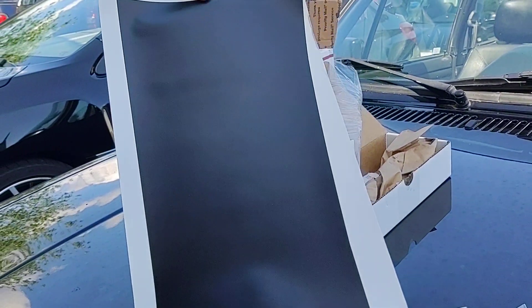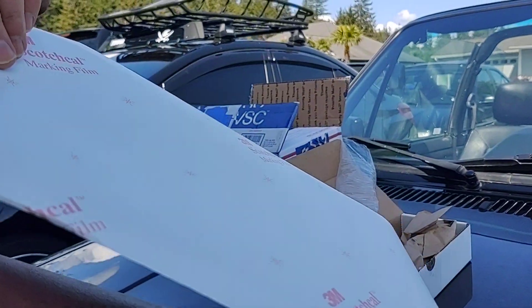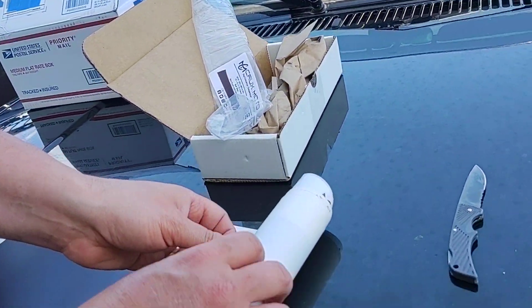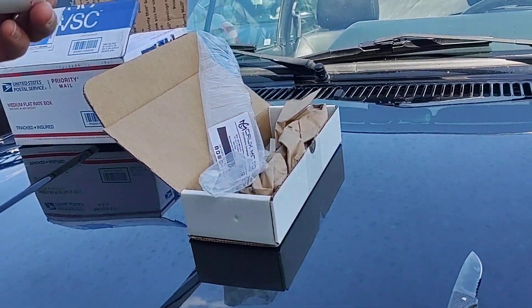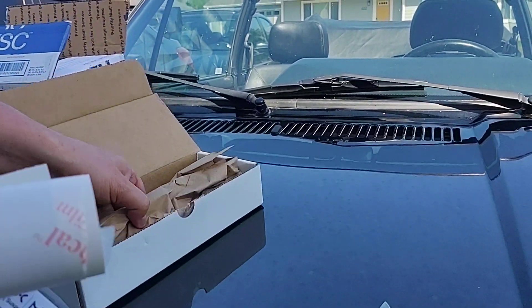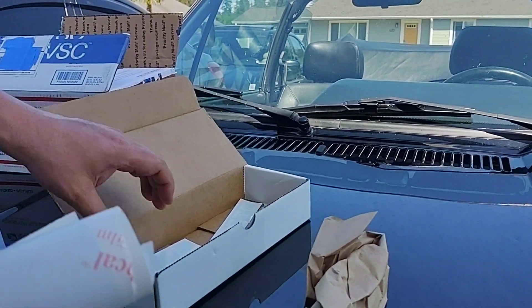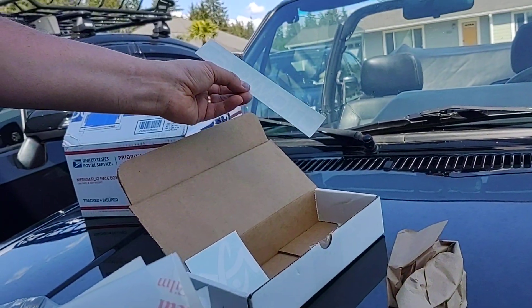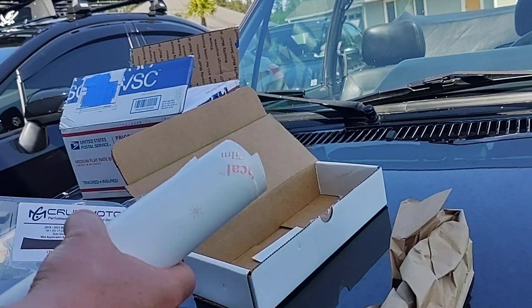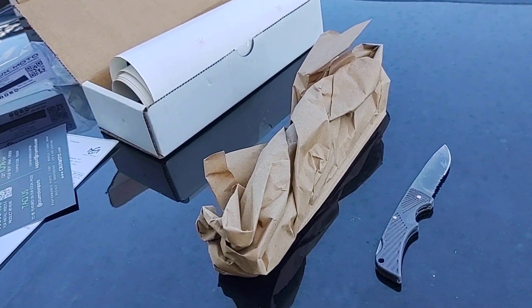I'll do another video of me actually installing this. It looks to be pretty good quality — it is 3M, so I don't anticipate it peeling off the car anytime soon. Also got a couple of bonus stickers from Crux Moto in the package. Very happy with the quality — alright, see you next time, WRX out.